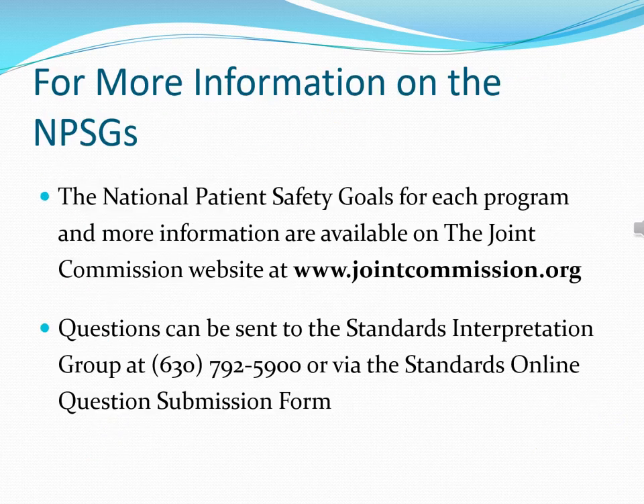There is much more information available on the Joint Commission's National Patient Safety Goals at www.jointcommission.org. Questions can be sent to the Standards Interpretation Group by phone at 630-792-5900, or through the Standards Online Question Submission Form.